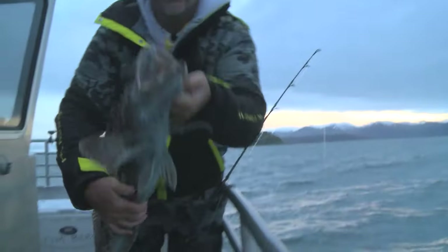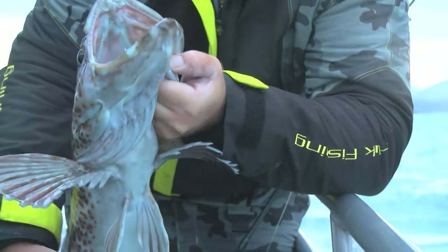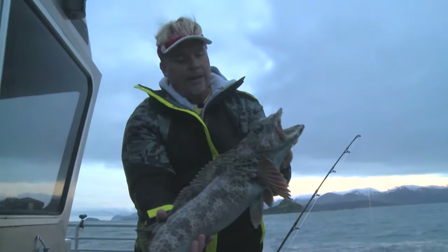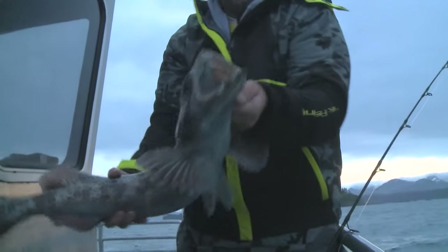Sometimes they get like a greenish-blue tint in their mouth and their head. I don't know why — I've heard it's what they eat. A lot of times, if you were to clean this one, he'll have blue meat, greenish-blue meat. Nothing wrong with them, just the color that they get. Pretty cool looking.